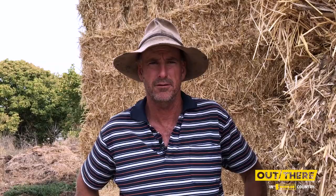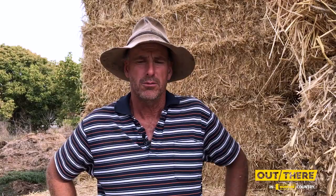Before we bought the Hustle machine we were just pushing the rolls out with our front tyres of our tractor. Before that we had just a single spike machine that used to unroll singly.